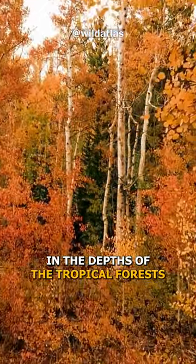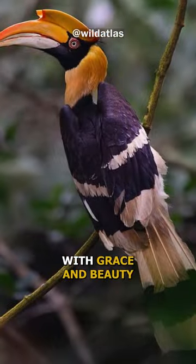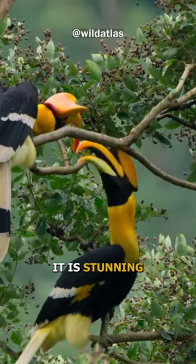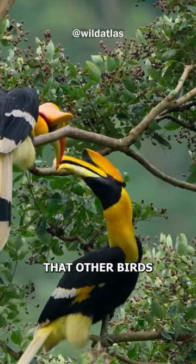In the depths of the tropical forests, an incredible bird soars with grace and beauty. Meet the great Indian hornbill — it has a stunning and distinctive appearance unlike other birds.